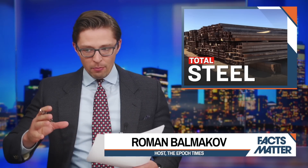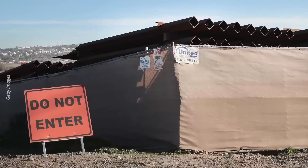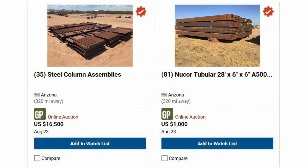If you happen to be in the market for buying up large amounts of steel fencing, well, you're in luck. Because instead of using the millions of dollars worth of steel fencing that the U.S. government already purchased to protect the U.S. southern border, the Biden administration is currently in the process of auctioning it off to the highest bidder. Those giant steel slats that President Trump bought to build the wall are now being auctioned off to the public for pennies on the dollar.